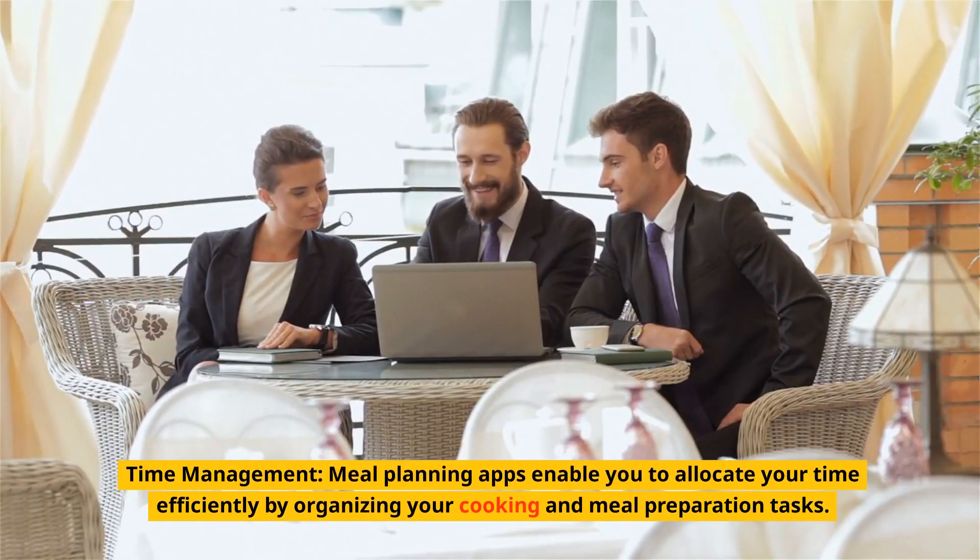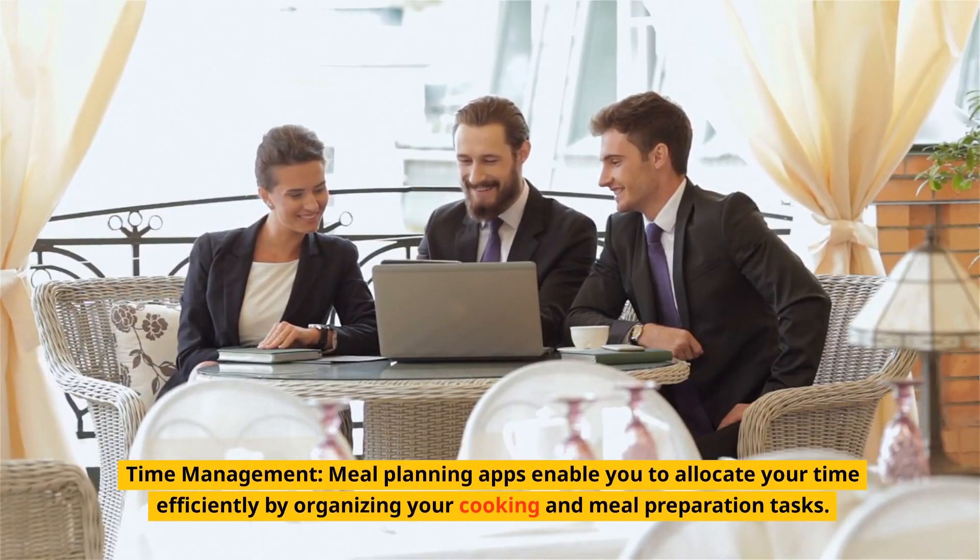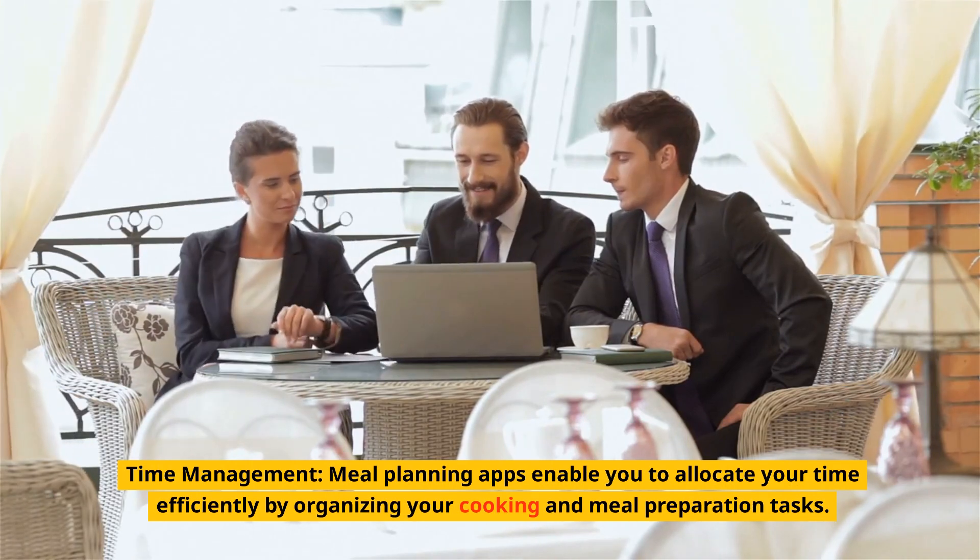Time management. Meal planning apps enable you to allocate your time efficiently by organizing your cooking and meal preparation tasks.